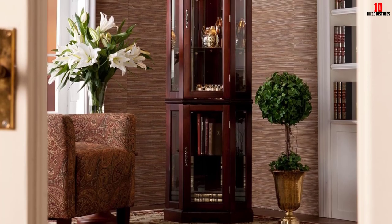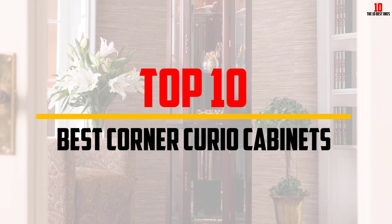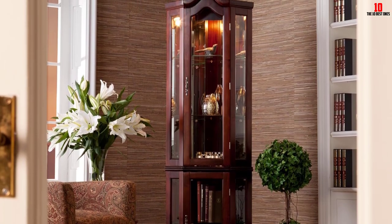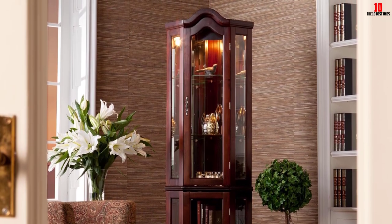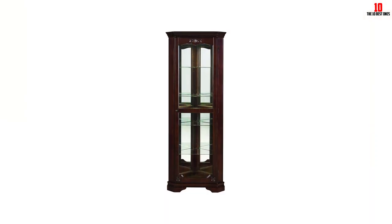In this video we're going to be checking out the top 10 best corner curio cabinets available on the market for their true quality. This list is based on personal opinion and hours of research, and the products are listed based on popularity, quality, price, durability, user opinions and more.